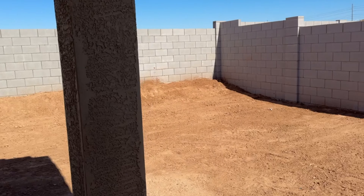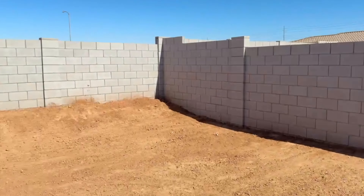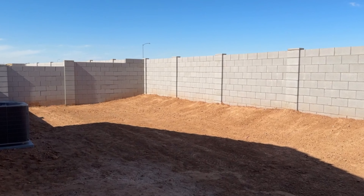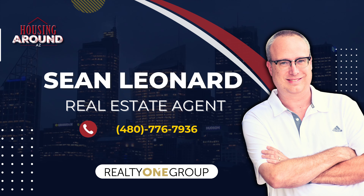Out back, unlike some other builders, they start the fencing at just the back corner of the house, so it starts right next to your covered patio. You don't have the sides covered with fence, but it's still a decent-sized yard. You do get a brick wall out here, which is different than if you bought from them in Arizona City or Eloy. Overall, for the pricing, for an entry-level house in Casa Grande, this is a great deal. The 1,400 square foot model is probably the best new build price in Casa Grande. Message me if you have any questions — this is Sean Leonard with Housing Around AZ, part of Realty One Group. Thank you.